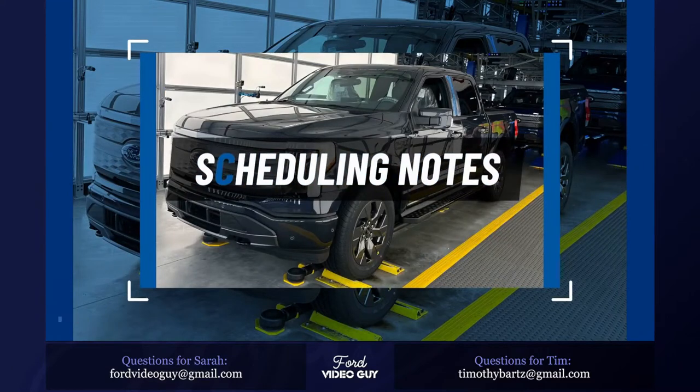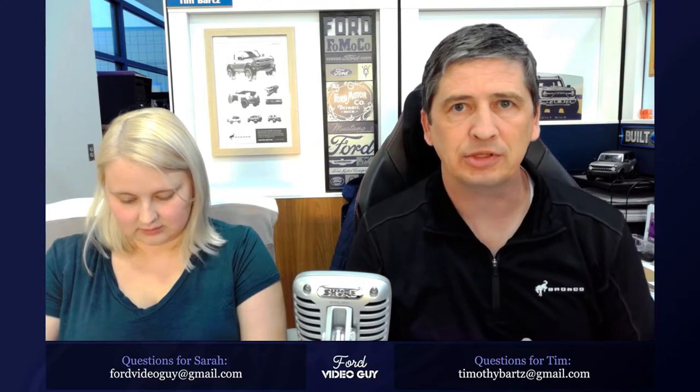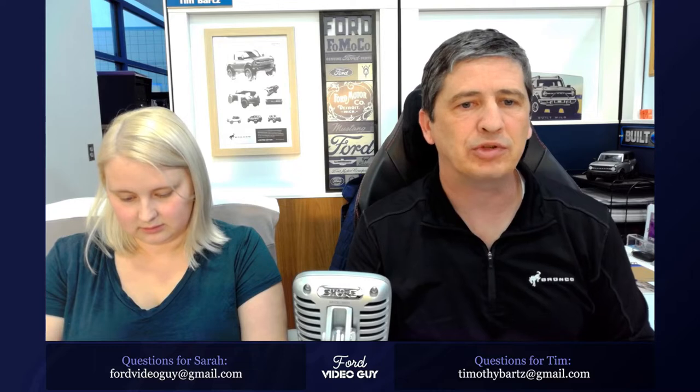Welcome to scheduling notes and information. Scheduling means they are scheduling orders for production dates in the future. We'll talk about what's scheduling this week, and also for next month, which should start around April 10th — that's when we'll see April's scheduling information and scheduling start for those allocations. Most dealers won't receive those allocations until right after the first of that month.